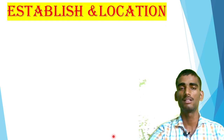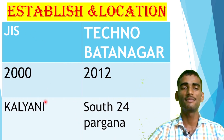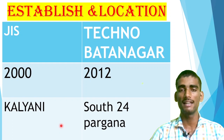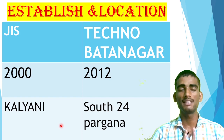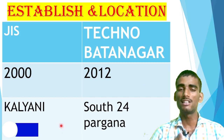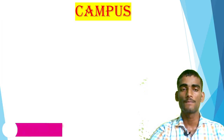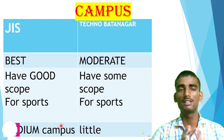Our first parameter is establishment and location. JIS College of Engineering was established in 2000 and is situated in Kalyani. Techno Batanagar was established in 2002 and is located in South 24 Parganas. According to establishment, JIS College of Engineering is far leading — it is a more prominent and older college.